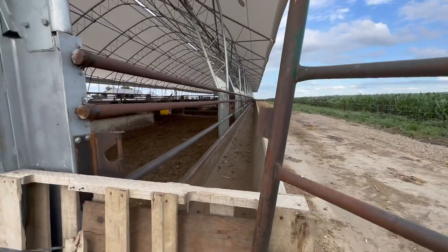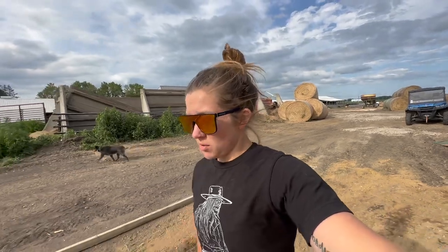We're pretty much done for the day. We're gonna finish bedding, get out of our water, and we're done.